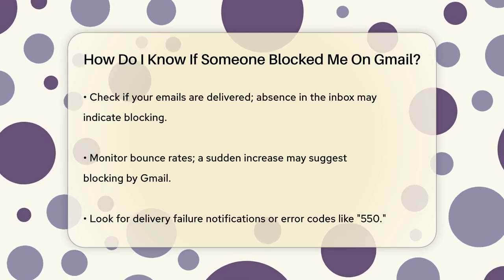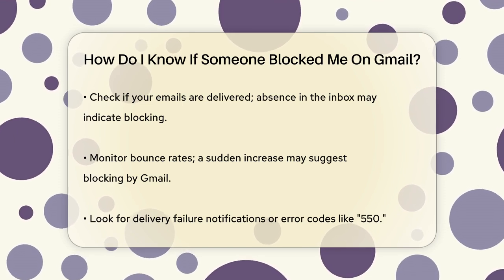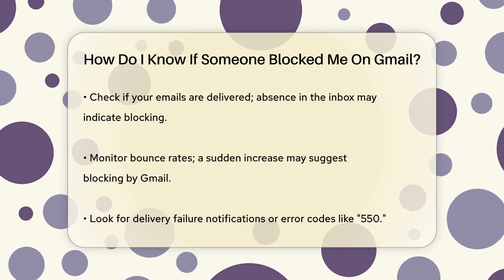You can also ask the recipient to check their spam or junk folders for your emails. If your emails consistently end up there, it's likely that Gmail is blocking them.